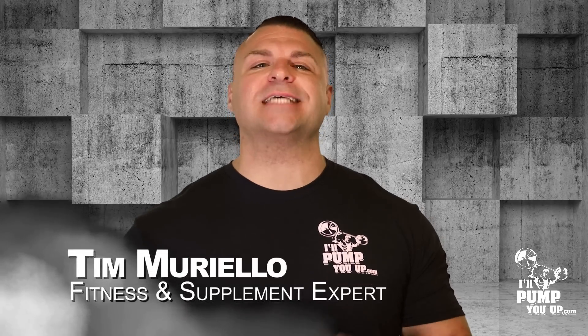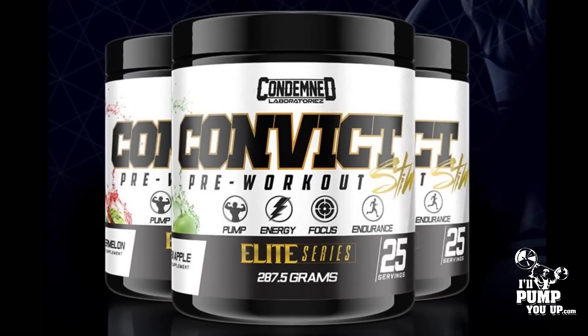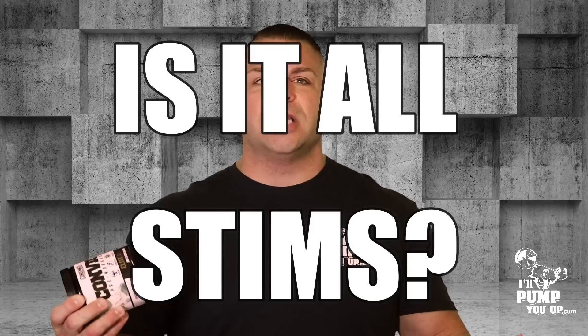What's up man, Tim Marielo, fitness and supplement expert for IllPumpYouUp.com. Today I want to do a review on an up-and-coming supplement line that has a really good high-stim pre-workout, and it is none other than Condemned Laboratories Convict. I'm loving all these high-stim pre-workouts on the market, especially ones that have good ingredients and aren't just all stimulants. I want to break this thing down, give you my real opinion on it, let you know what's in it and what it can do for you — is it gonna give you a pump, is it gonna give you everything a pre-workout is supposed to give you? So without further ado, let's dive in.